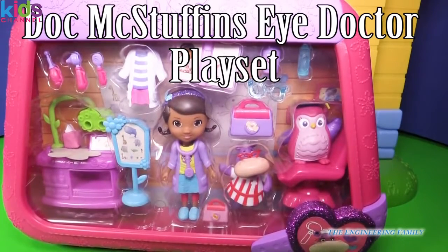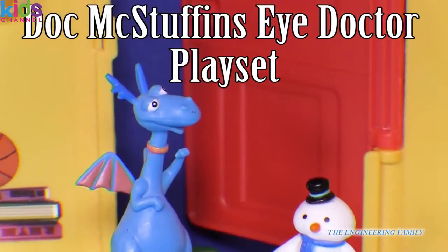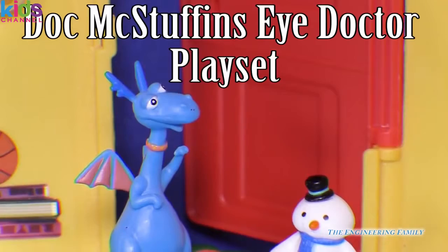It has so much inside. Let us in, Chilly. Let us in, Stuffy. Thanks, Chilly. Thanks, Stuffy. Thanks for letting us inside to play.